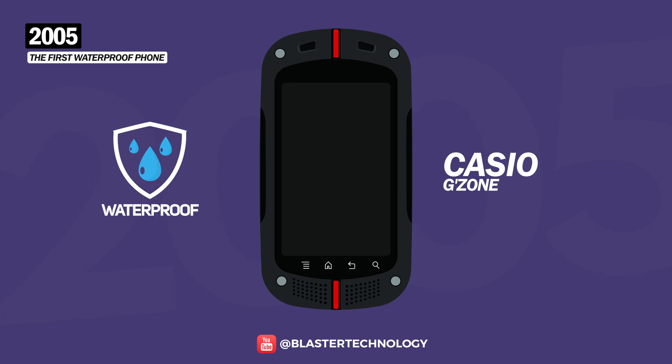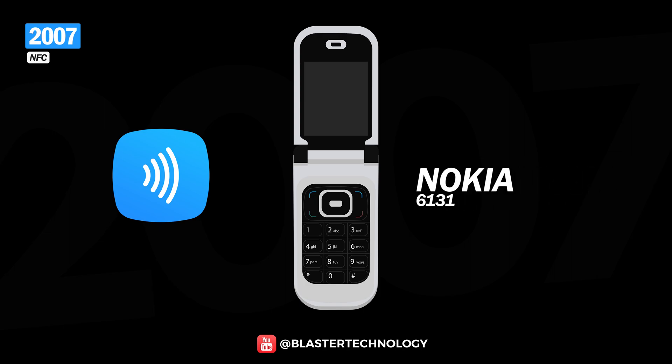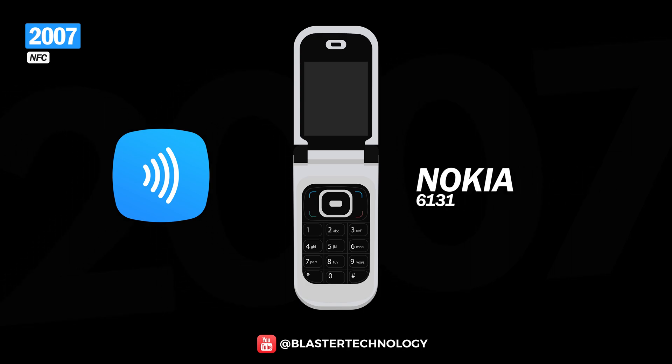The Casio G-Zone could be submerged underwater up to a depth of one meter. NFC technology had been introduced since 2007, and the first to benefit from this function was the Nokia 6131 — a flip phone on which one could share files wirelessly, store business cards, and even make payments.